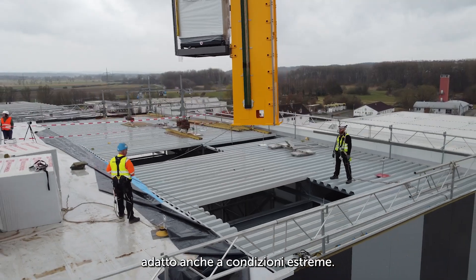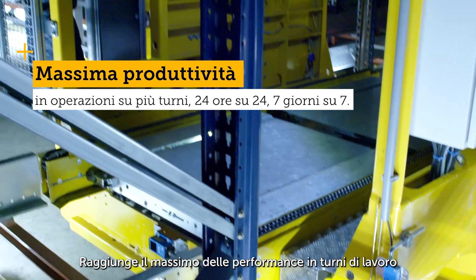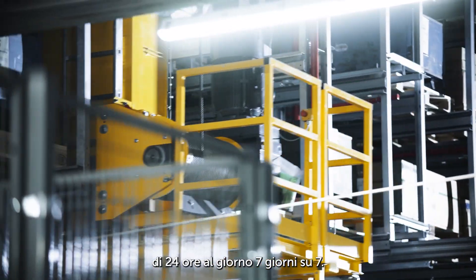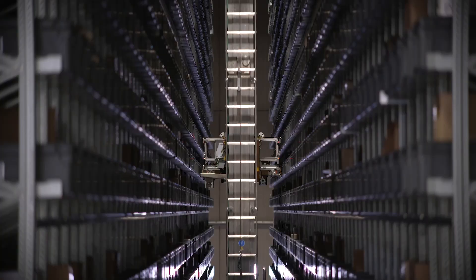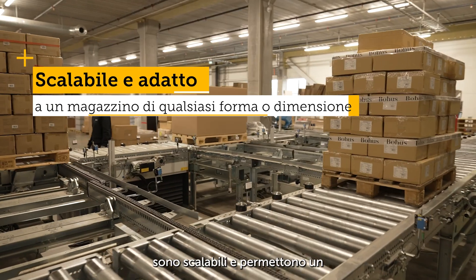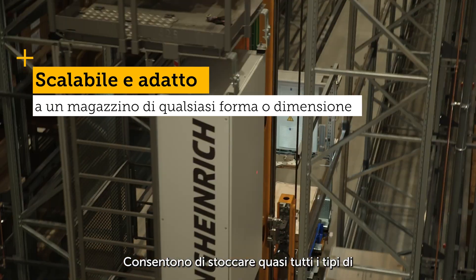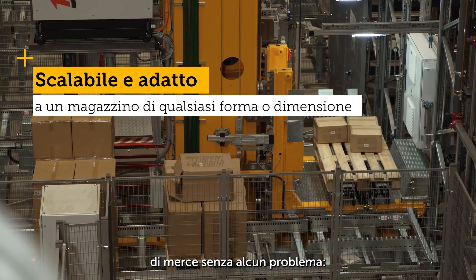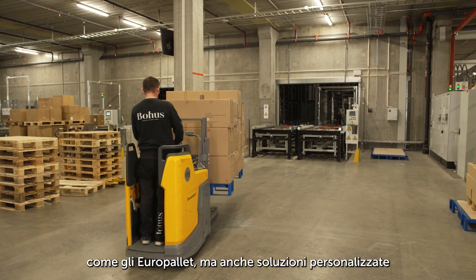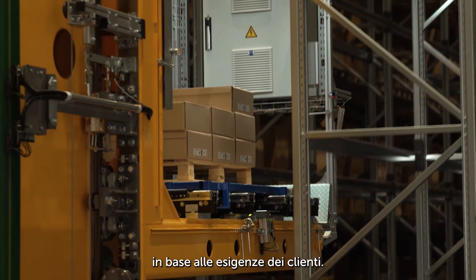Automatic pallet storage can also be adapted to extreme conditions. It offers maximum throughput in shift operations of up to 24 hours a day, seven days a week. These warehouses, equipped with stacker cranes, are scalable and have a high degree of space utilization. They allow almost all types of goods to be stored, including standardized loading aids such as euro pallets, as well as individual solutions depending on customer requirements.